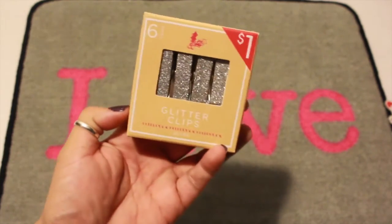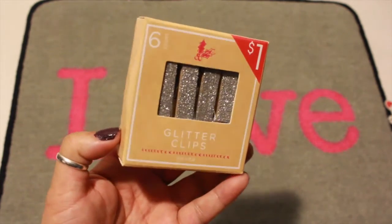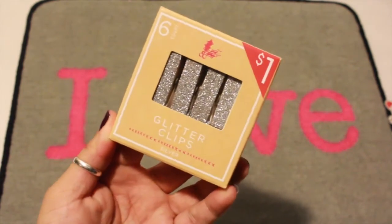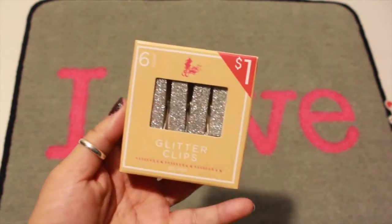I also got these glitter clips — six come in this box and this was $1. It's just silver glitter on the clothespins.